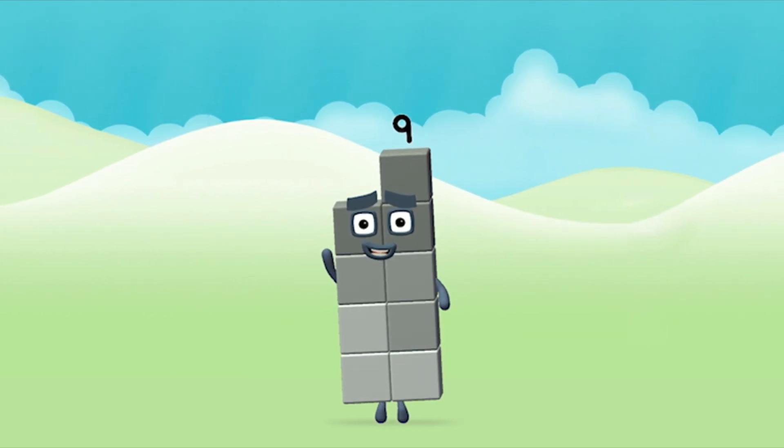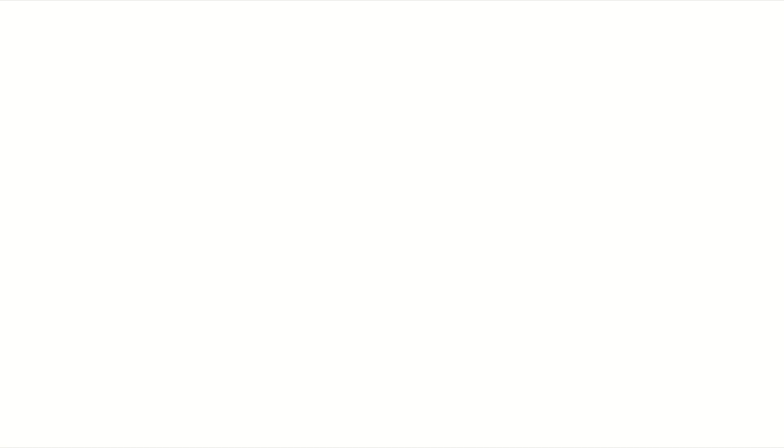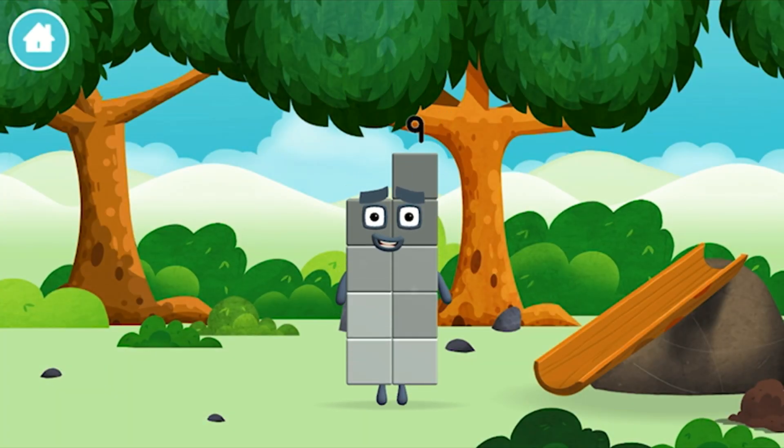Great! You made number block 9! You made a new number block!